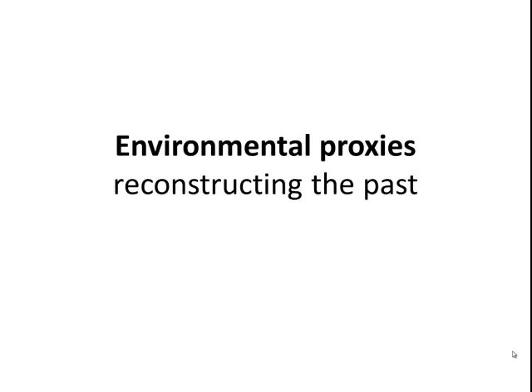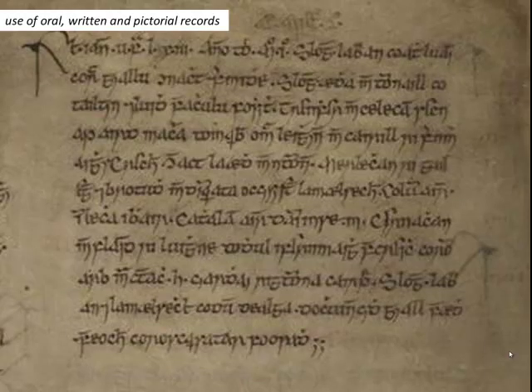It's remarkable the various different sources that have been used by Earth scientists in their attempt to reconstruct past environmental conditions. Environmental proxies have involved the use of historical records, for example, oral, written, and pictorial records.